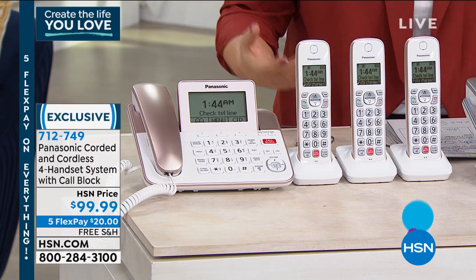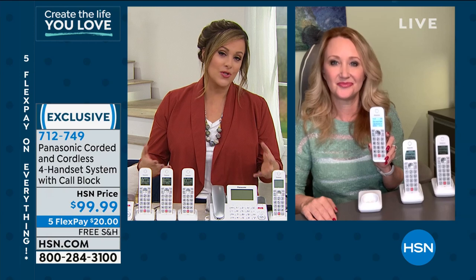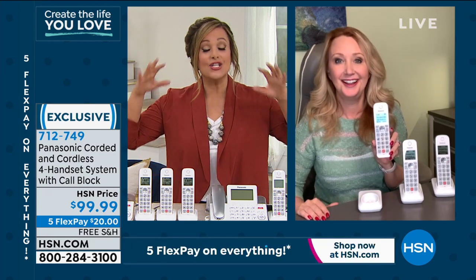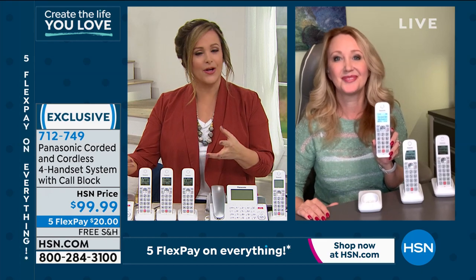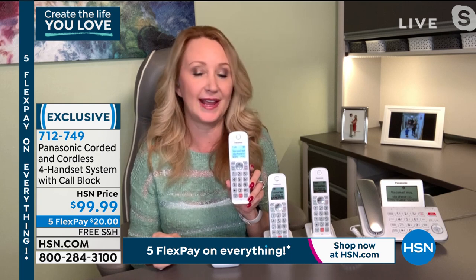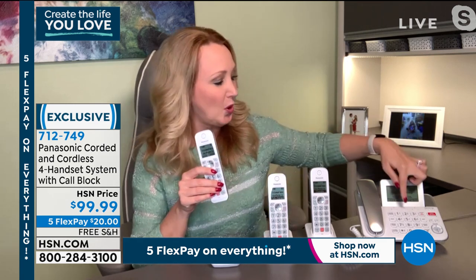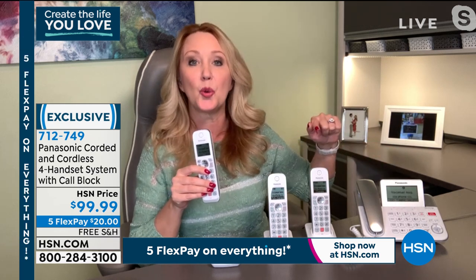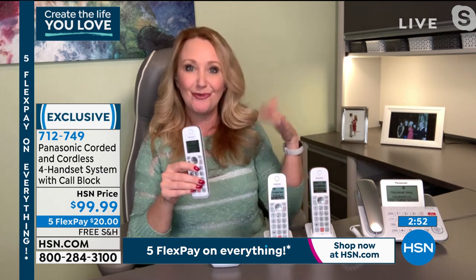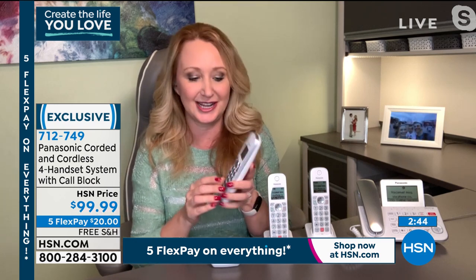The ability to record a call is a really big one. If you get a suspicious call — say someone claiming to be the IRS — all you do is touch the record button at the top while on the call. It announces 'recording call' as it begins. That scam caller will probably hang up right away because they don't want to be recorded. And if they're not a scammer, they won't mind. I actually recorded my six-year-old son's voice saying 'I love you Mommy' — love that feature.